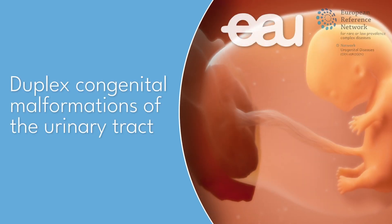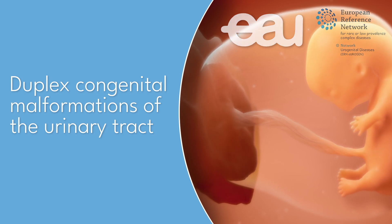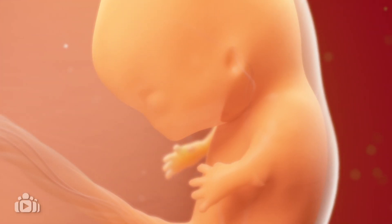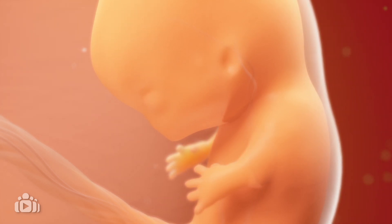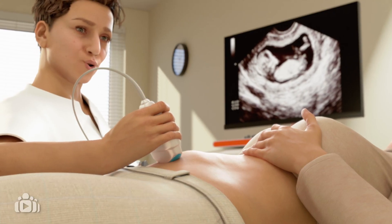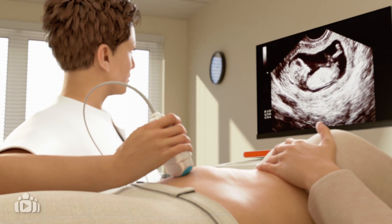During pregnancy, some foetuses may have differences in how their urinary system develops, known as congenital malformations of the urinary tract. These differences are rare, but can happen due to random genetic changes during the first weeks of pregnancy. If your foetus has a difference in the development of the urinary tract, your doctor will monitor how their urinary system is working to ensure the kidneys stay healthy.